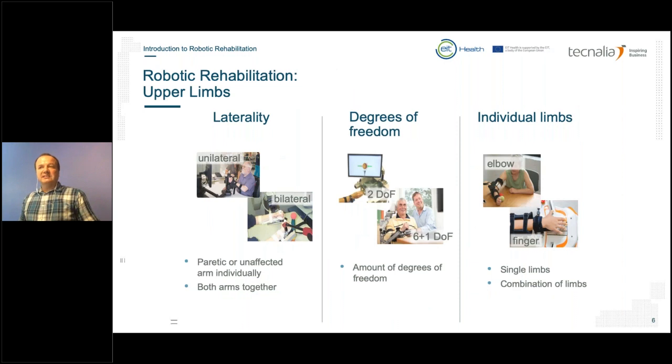Rehabilitation robotics can be used unilaterally — after a stroke, only one side is mainly affected — but it can also be used bilaterally for bimanual tasks. Another factor handled by rehabilitation robotics is training specific degrees of freedom. We can have two degrees of freedom, like a planar movement, or more complex robots that go into full space, enabling therapy in all three dimensions. There is also a category of robotics that concentrates on individual limbs, such as elbows or only fingers.